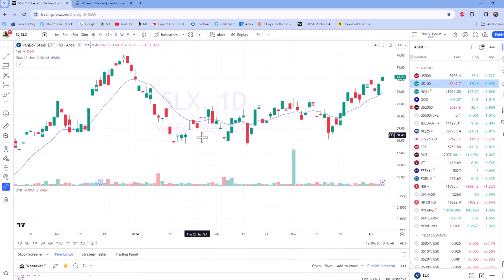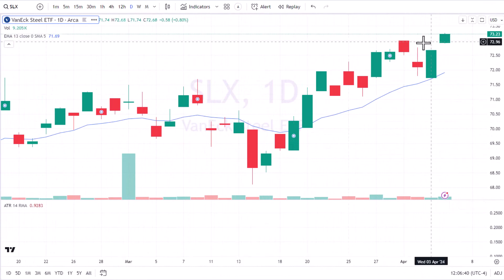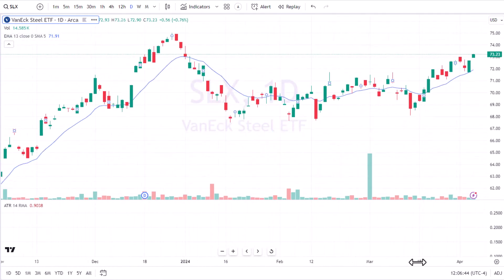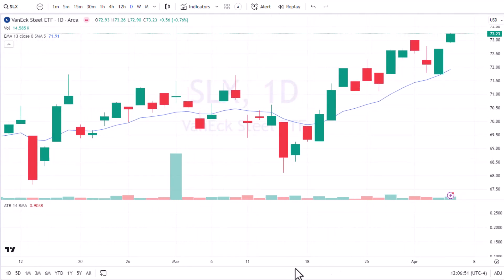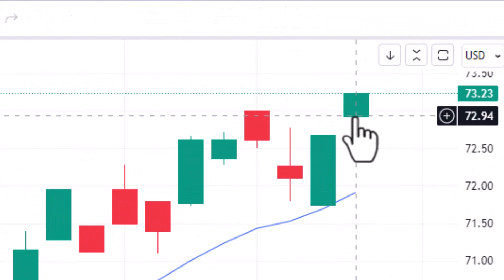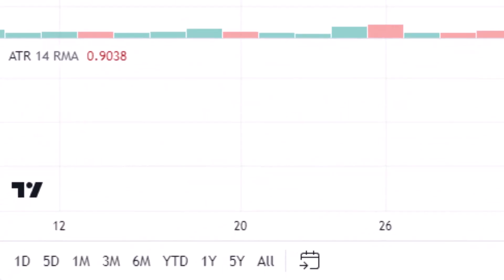Here is SLX, the VanEck Steel ETF. You can see we're having a nice little breakout to some highs — we've got some overhead resistance, but we don't care. This is not about our entry, it's about our exit. We're just going to get in here. The current price is $73.23 and the current ATR is 90 cents. This will be our trade for trade 76.